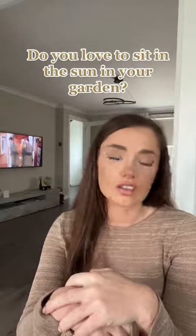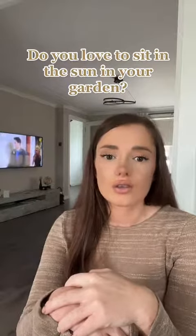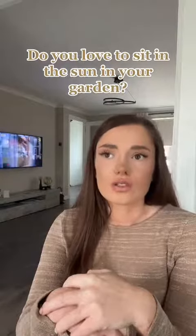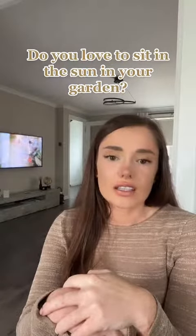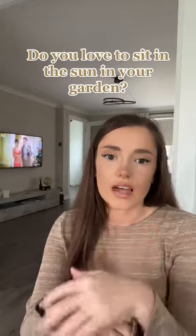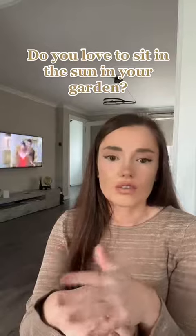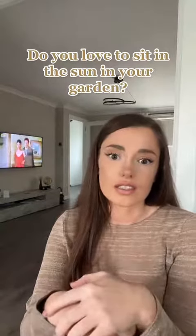So if you're buying your first home, renting a new place, or just moving into a new house and you love to sit in the garden and sit in the sun, that's for you. You really need to think about the orientation of your back garden. If you really like to sit in the sun, then the best option for you is obviously south facing.